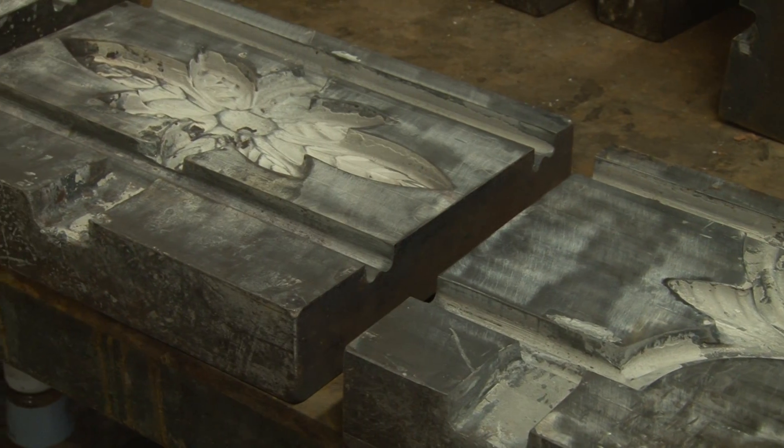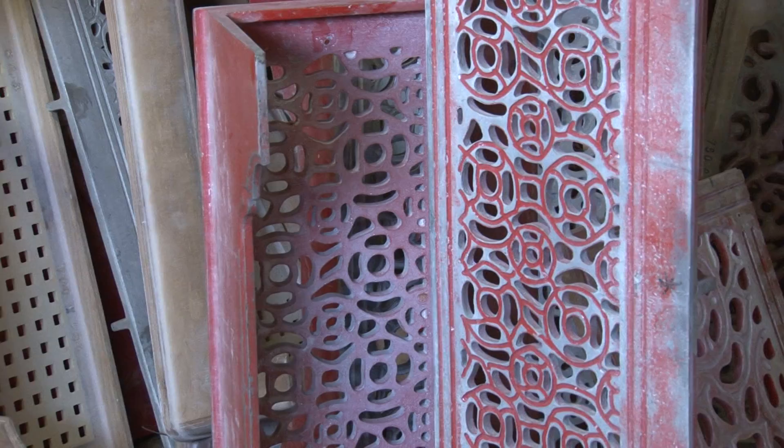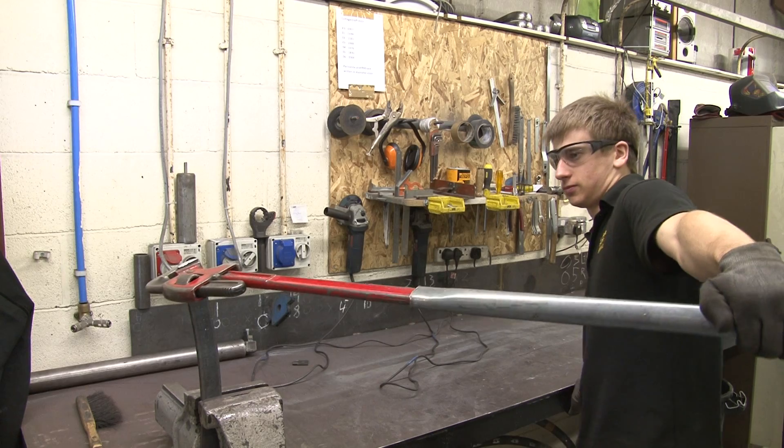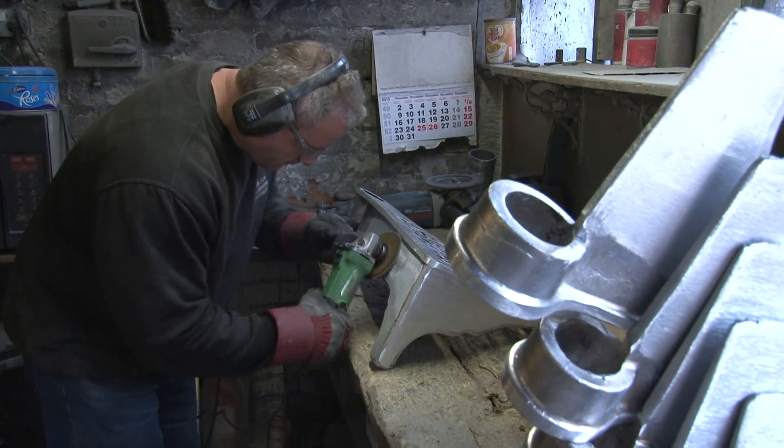This team also produced the patterns required for the castings and we are always happy to take on commissioned designs. We are extremely proud of our staff. Most of them either joined us from leaving school or have over 25 years trade experience.